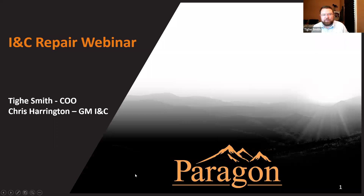Thanks everybody for joining us this afternoon. We really appreciate your time. It's exciting to have all you guys present with us today, even though that presence is virtual. Thanks again from all of us at Paragon for joining us. My name is Ty Smith and I'm joined today with Chris Harrington, our general manager for INC at our New York facility.